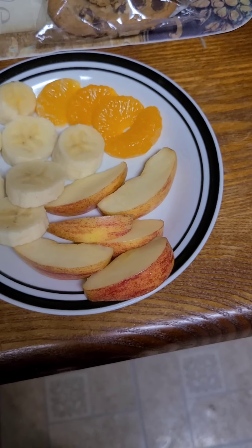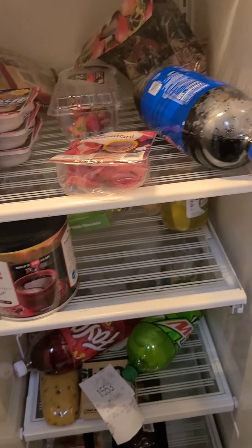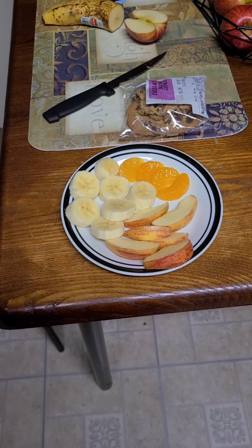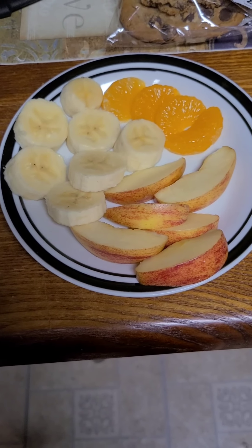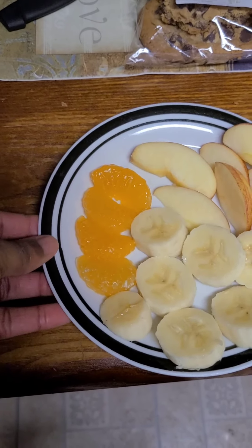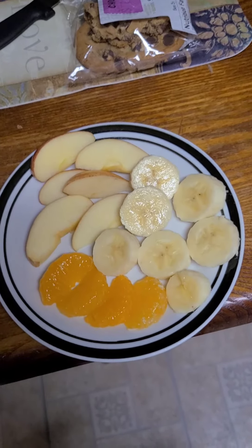Since she's not in school, I keep a lot of fresh fruits in the house. I have apples, bananas, strawberries — I just ran out of grapes — and I also have fruit cups like these mandarin oranges, my last one, and peaches. It's different every time. Earlier I gave her strawberries, mandarin oranges, and apples; now I'm giving her mandarin oranges, bananas, and apples. I cut up the apples so it's easy for her to grab and bite. She doesn't eat the skin — she bites the inside and leaves the skin. I slice up the bananas and lay out the mandarin oranges instead of leaving them in the little cup.